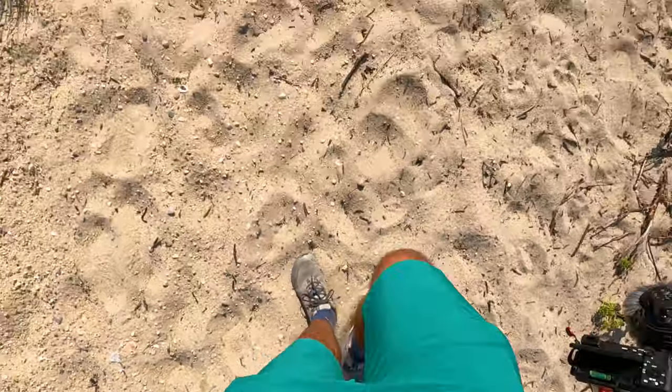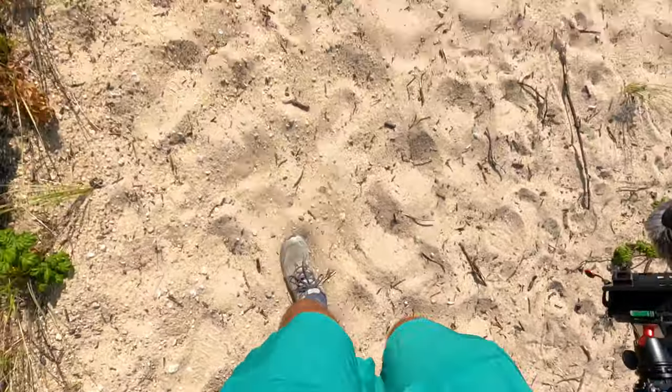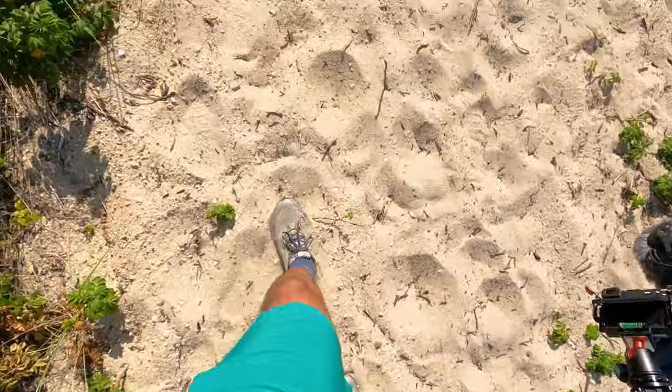You want to know what I absolutely freaking hate? Oh my gosh, this is so terrible. I hate hiking in the freaking sand.